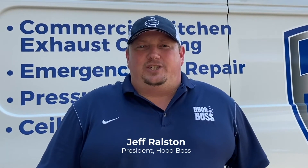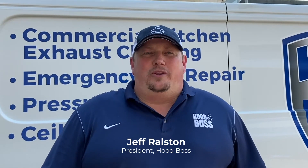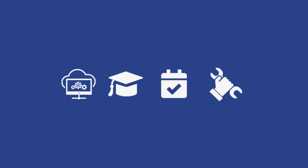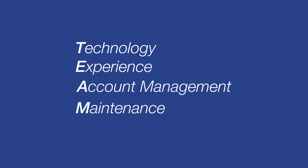HoodBoss sets the standard for how kitchen exhaust cleaning should be performed. Kitchen exhaust cleaning is more than just the cleaning of your hood — it's an entire maintenance program for your system. We help our customers manage their system by using a custom team approach which consists of technology, experience, account management, and maintenance.